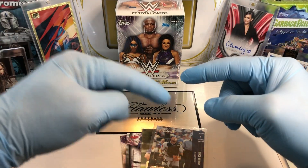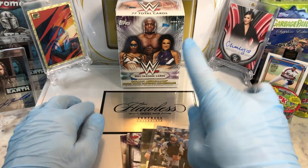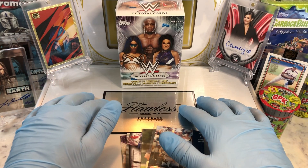Before I get to that though, leave me a comment. When you do, I'm gonna get you entered into two drawings. One for our monthly giveaway, which is a tin filled with numbered cards, relics, and autographs.